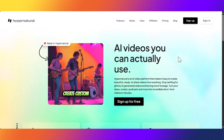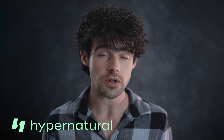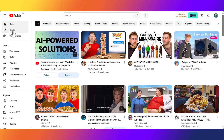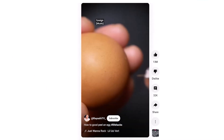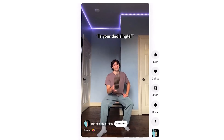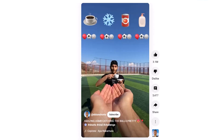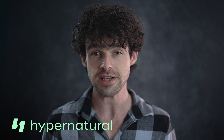Hypernatural can create all types of videos in almost any format. YouTube Shorts are more important than ever — they're a powerful way to reach new audiences and boost your channel's visibility. With YouTube heavily pushing short-form content, Shorts have become essential for any YouTuber looking to grow. But creating these Shorts can be time-consuming, and that's where Hypernatural comes in.